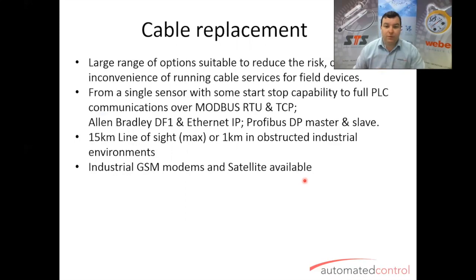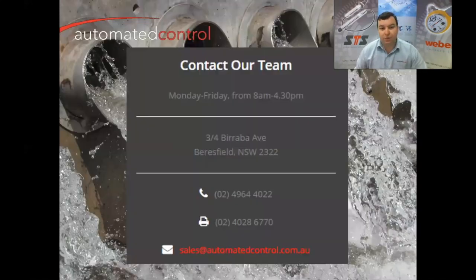Anything you're looking for in terms of remote monitoring, we can find a solution for you. If you want more information, please contact the team or ask for me directly — I'm on 496-444-02, ask for Michael Gallon. Thank you very much.